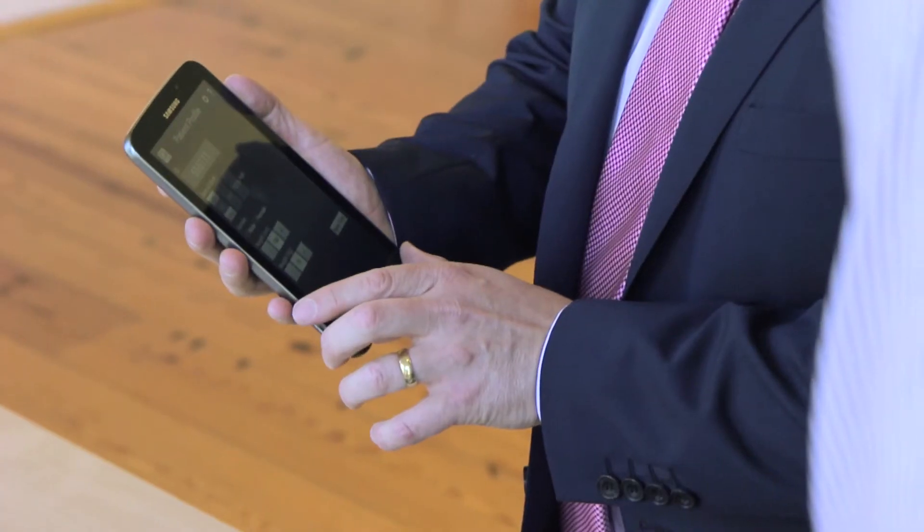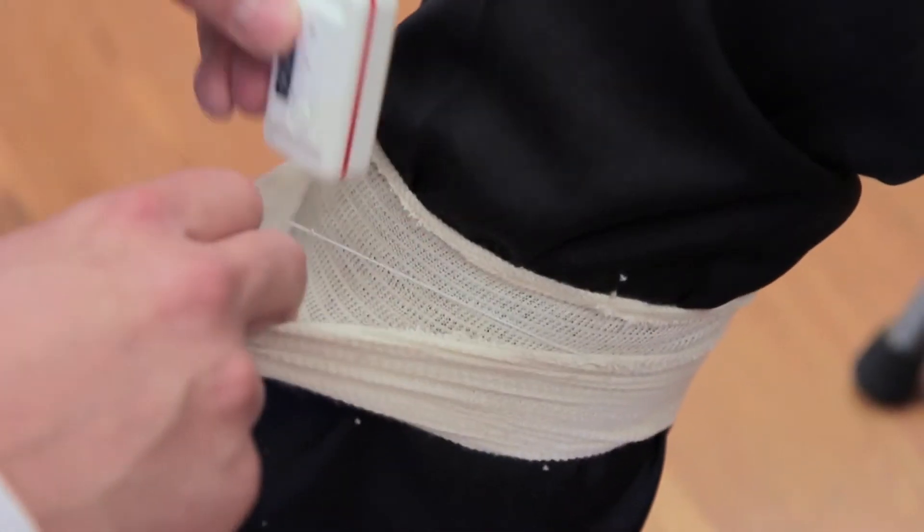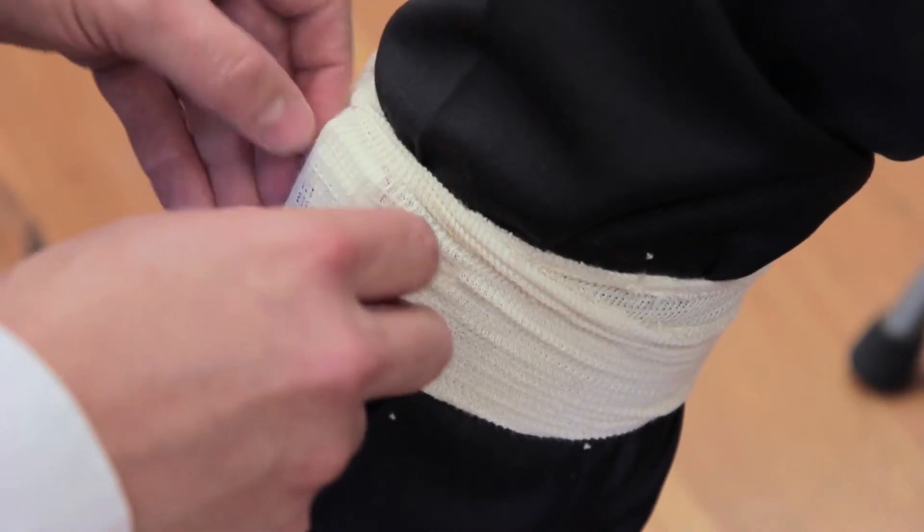What we've done is instrumented the timed up and go test by using body-worn inertial sensors applied to the legs of the individual being assessed, and it provides a huge amount of information into the performance and mobility of the person who is being assessed.